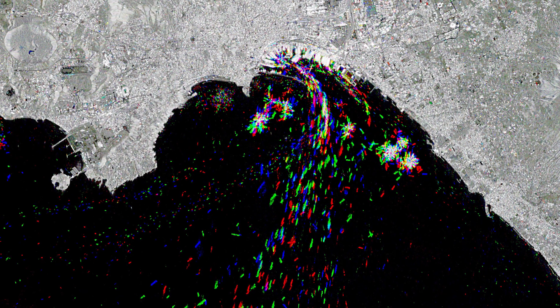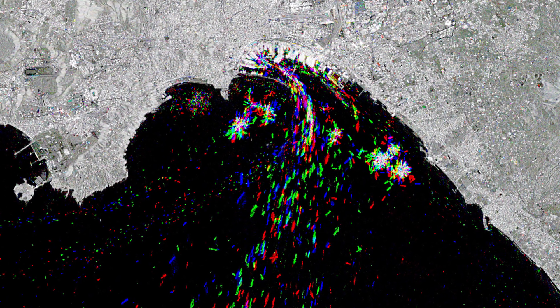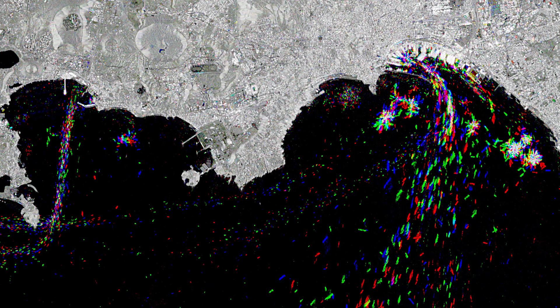Many large vessels depart from the port of Naples, one of the largest Italian seaports. From here, and the smaller port of Pozzuoli on the left, small leisure boats and ferries set sail to the nearby islands.